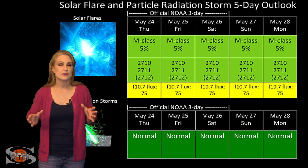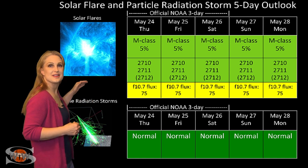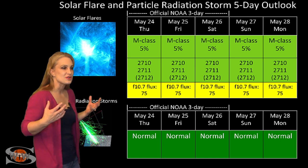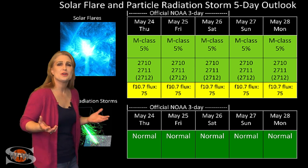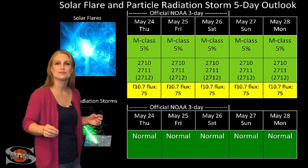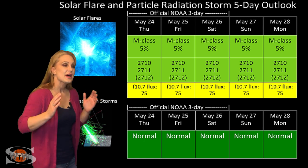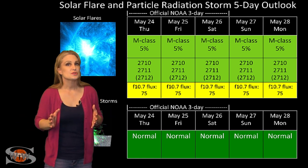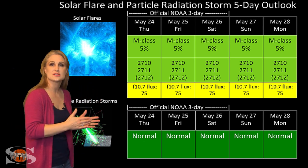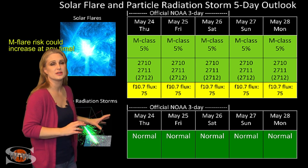Switching to the solar flare and particle radiation storm outlook for the coming week: solar flux levels are back in the marginal range for radio propagation. Amateur radio operators and emergency responders probably don't even care about the extra noise on the bands from solar flaring - they're just happy to have decent propagation on Earth's day side. The good news is these conditions will likely continue over the next two weeks as the region rotates all the way across the sun, before things fall back into poor conditions.